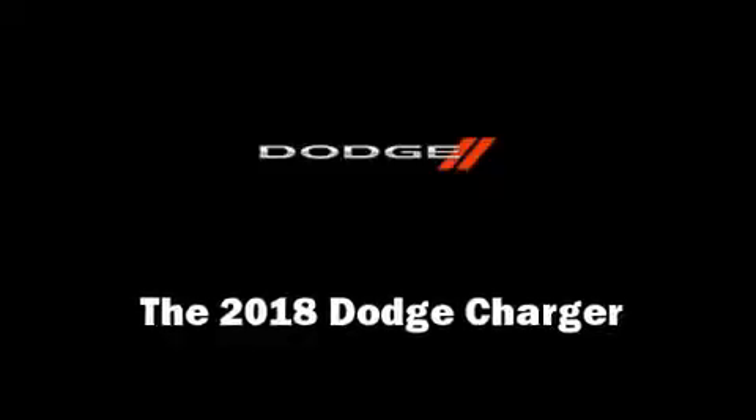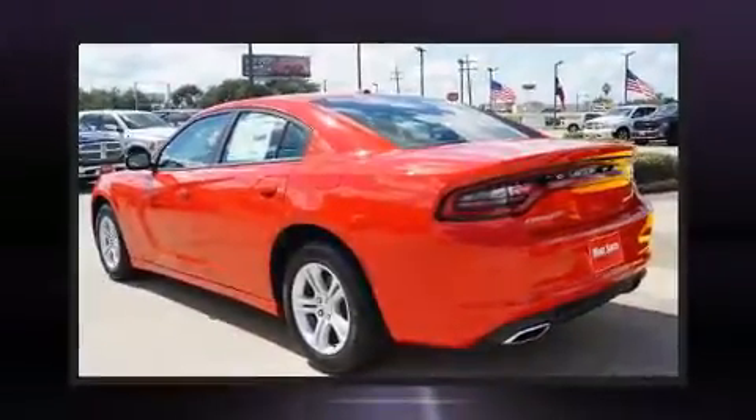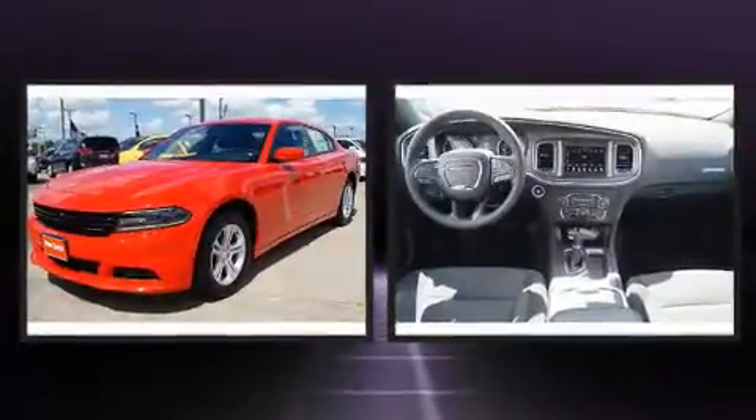You can expect a lot from the 2018 Dodge Charger. This four-door, five-passenger sedan is ready to drive off the showroom floor.